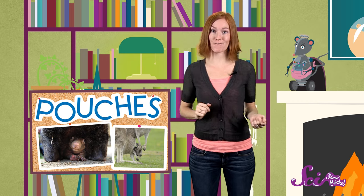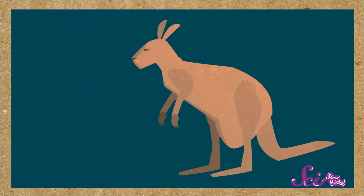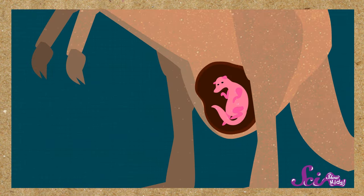Marsupial babies, like most other mammals, form inside their mothers' bodies at first. But they're born a lot earlier than other mammals, so they're a lot smaller. When they're born, baby marsupials are called joeys, and they still have a lot of growing to do. So they stay snug in their mothers' pouch, where they can drink her milk and keep getting bigger until they're ready for life in the big, wide world.